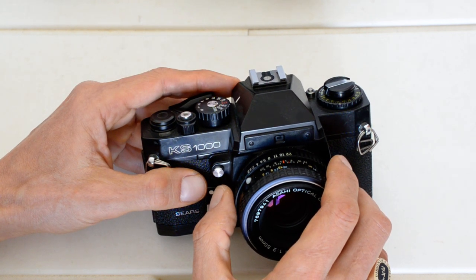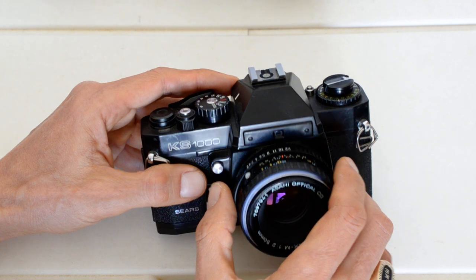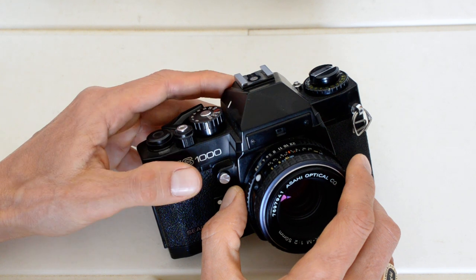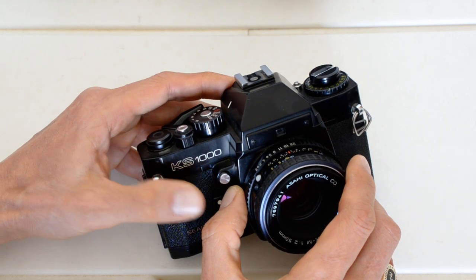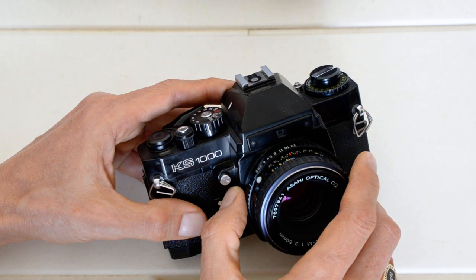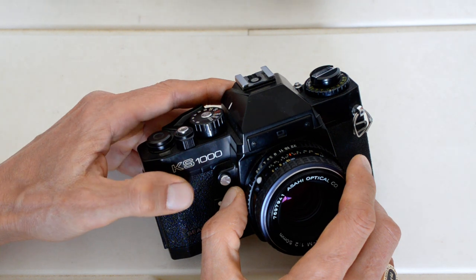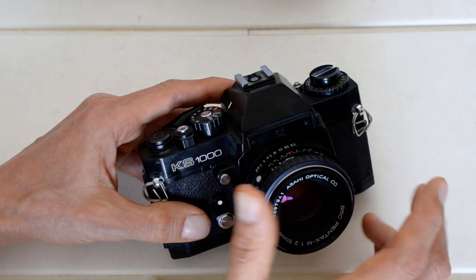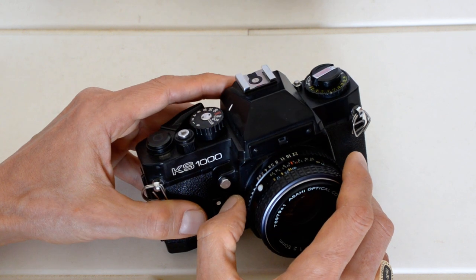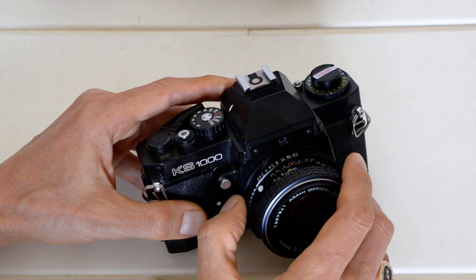Another thing I've done recently is some videos about developing black-and-white film, and I will continue to do that. But the videos I've done on black-and-white developing so far have been just the basic stuff. Just the very basic stuff of black-and-white developing — because frankly, if you're getting into 35mm and you didn't grow up with it and you're just learning it now, learn the basics first before you get fancy.